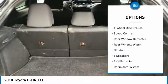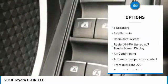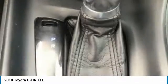Brake assist, traction control, remote keyless entry, four-wheel disc brakes, speed control, rear window defroster, rear window wiper, and Bluetooth.